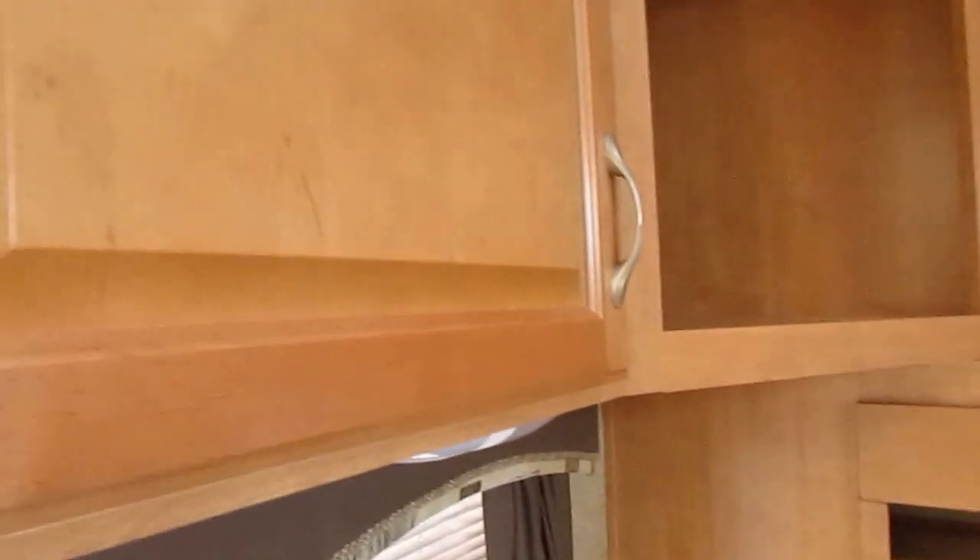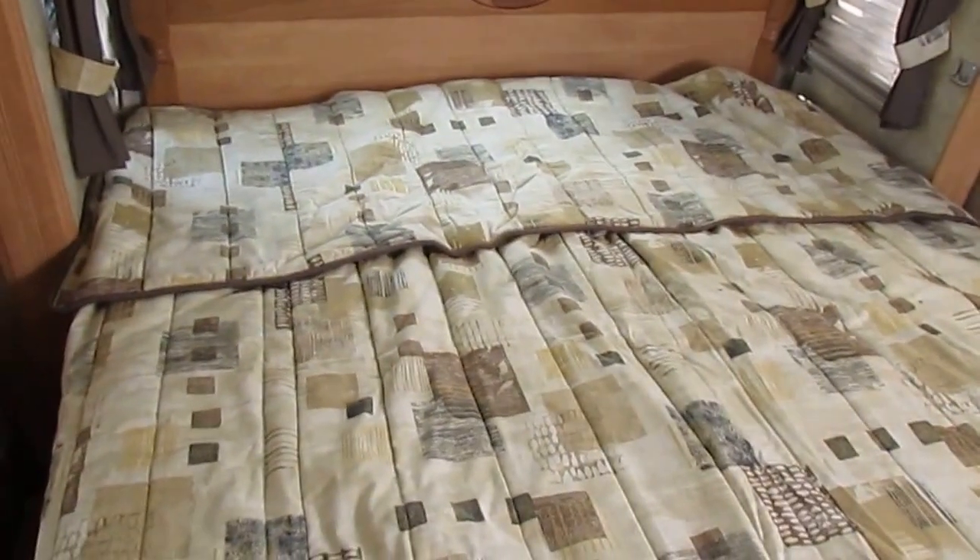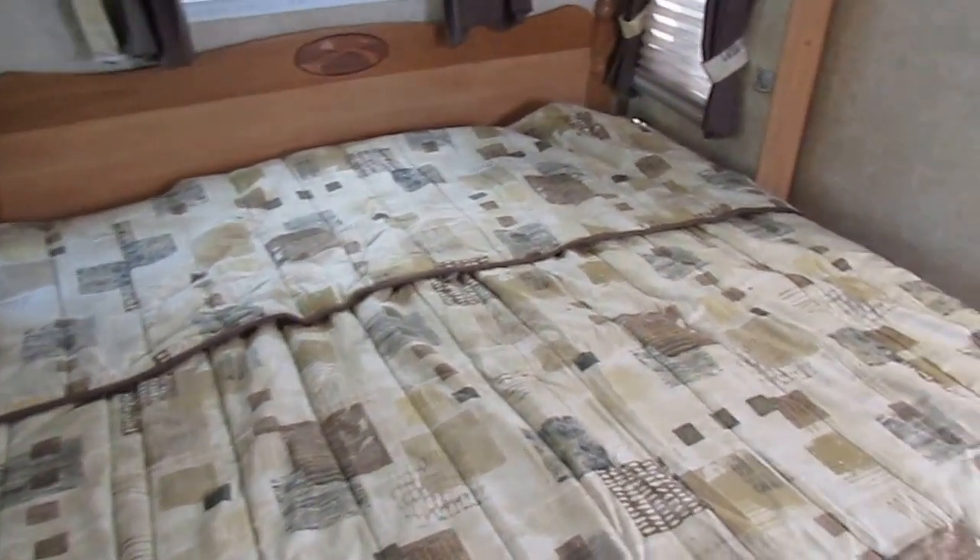At the foot of the bed, you've got a chest of drawers and a place for a TV. Good solid hardwood cabinet. This is a nice fifth wheel for only $24,900 — I look for this one to sell very, very quickly.